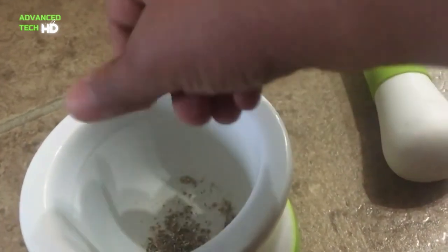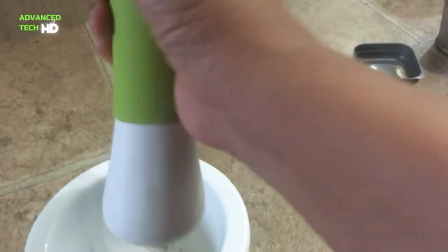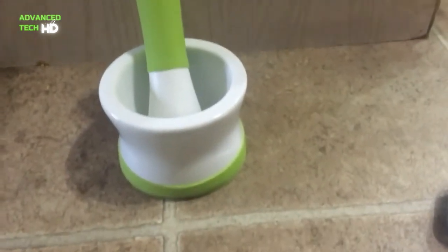The silicone pestle and mortar is useful in any kitchen for grinding herbs, grains, spices, nuts, seeds, teas, bread, and biscuits, for making homemade breadcrumbs, science experiments, or even crushing medicines for pets. Ideal for unlocking the hidden oils in your everyday dry spices.